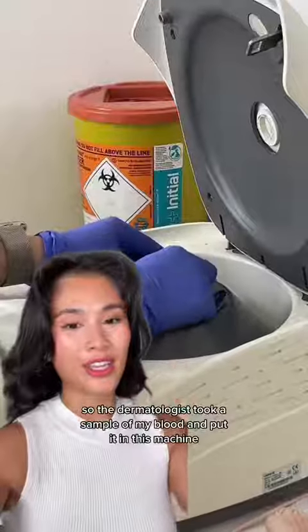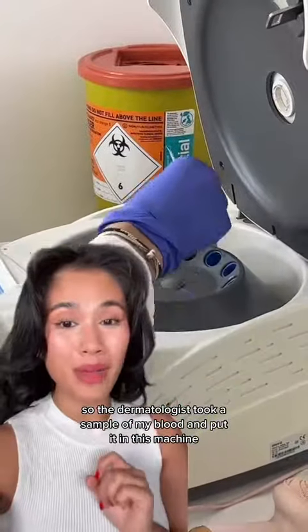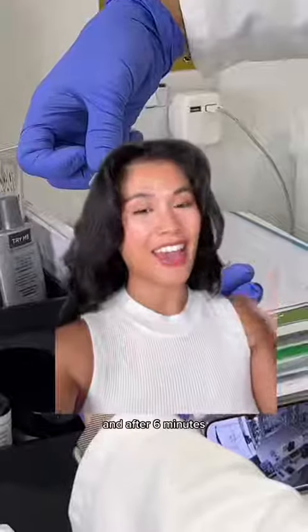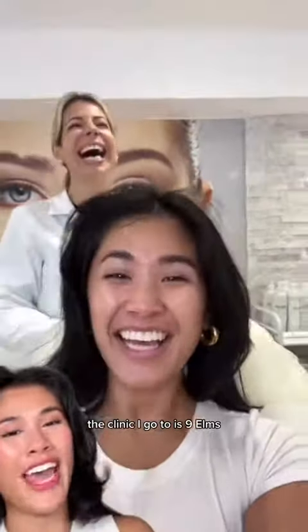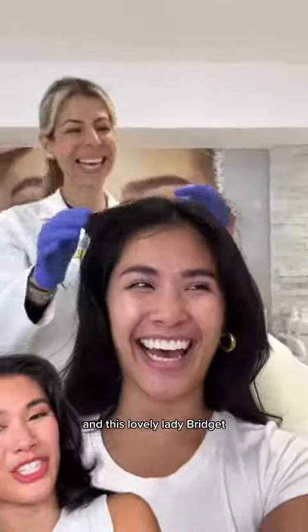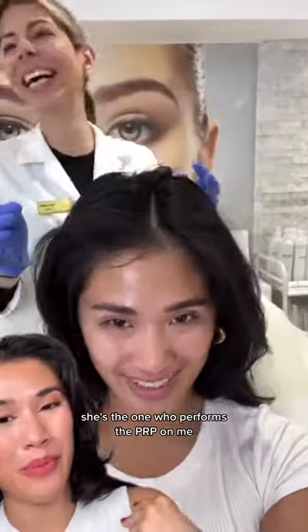The dermatologist took a sample of my blood and put it in this machine, and after six minutes all this plasma that came from my blood is going to be injected into my scalp. The clinic I go to is Nine Elms, and this lovely lady Bridget is the one who performs the PRP on me.